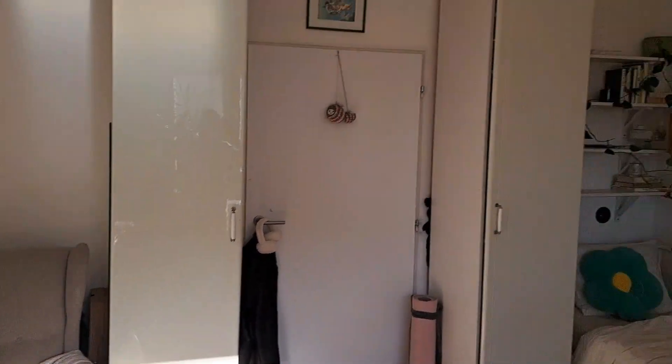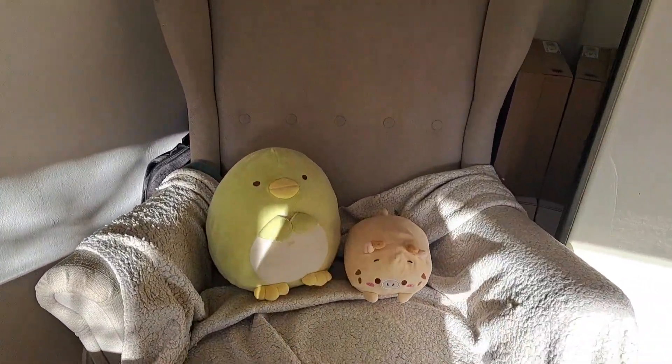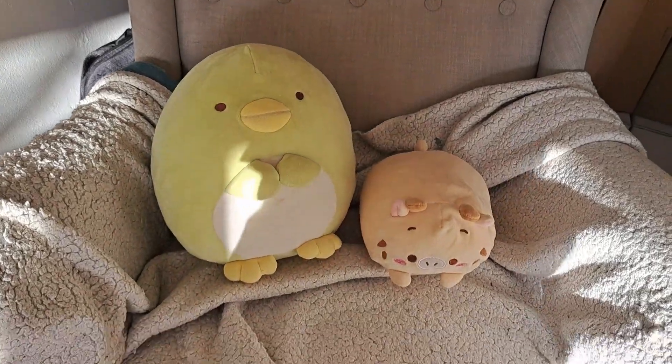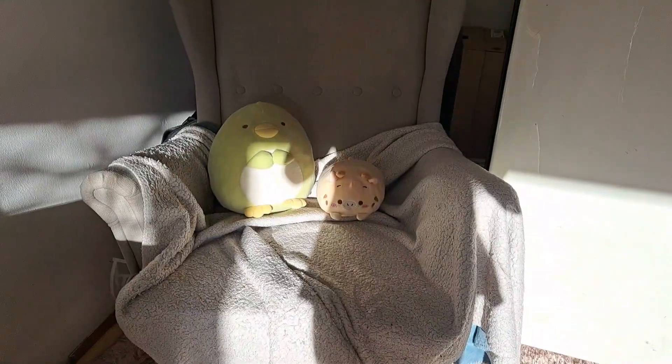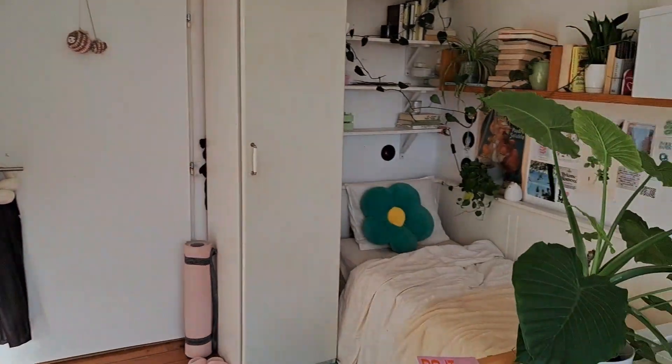And last but not least, this is my couch with cute plushies — they're both from Amazon. And also a trash can. It's just a blanket and this couch. That's all for this room. So I'm going to give you an overview so you can see.